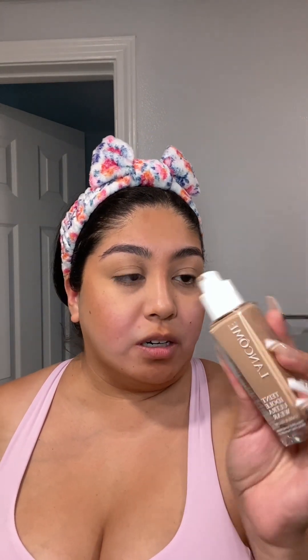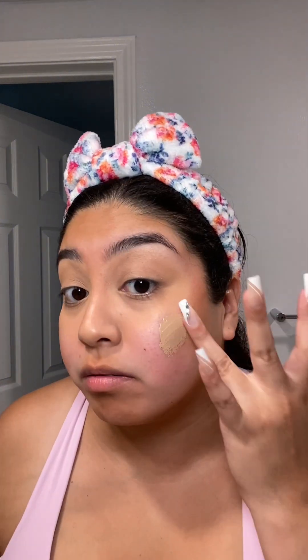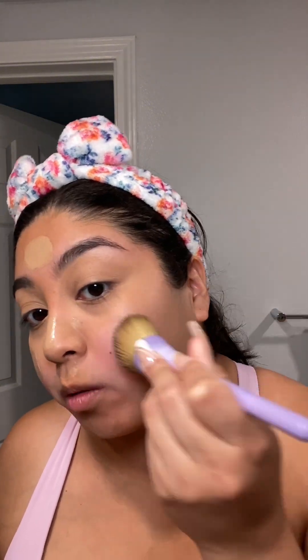I'm going in with the Real Techniques concealer brush — I really like it because it's thick. We've blended out the concealer and it doesn't look crusty. Now for the base: I have the Lancôme Teint Idole Ultra Wear Care & Glow — I think this is matte — in the shade 330N. Let's pump a little on. I love the pump but I will say I don't like how this smells — it smells a little chemical-y. I love how this matches me so well.